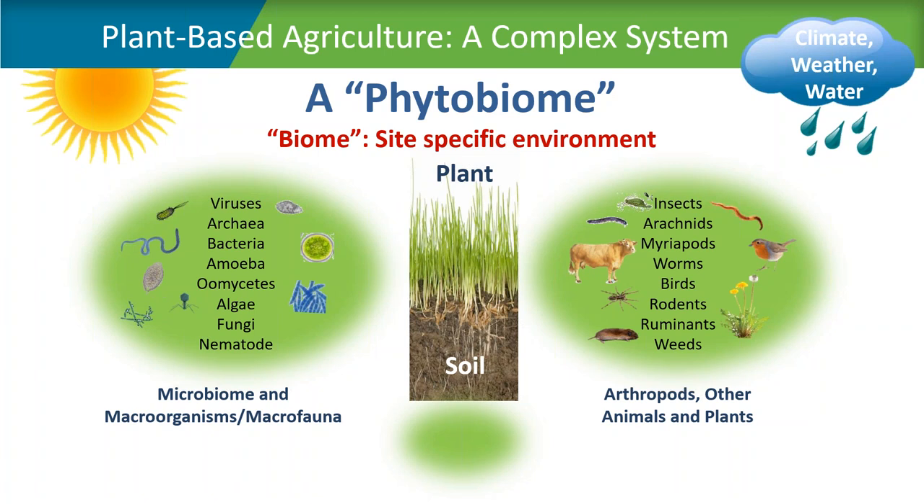That includes all of the microbiome and various microbiomes — the plant as well as the soil microbiomes — all of the microorganisms within that, as well as all the macroorganisms and macrofauna. It also includes arthropods, other animals and plants in that specific environment, as well as climate, weather, water, and even water that might be added such as irrigation.